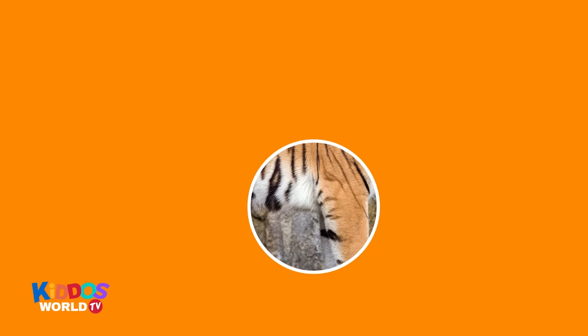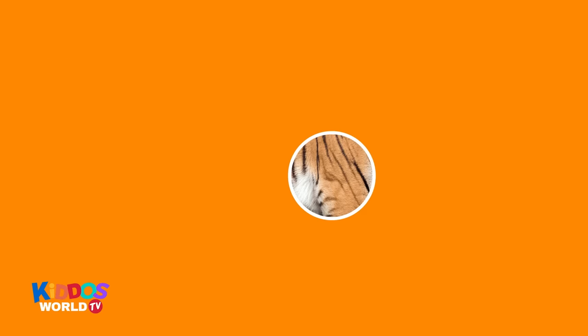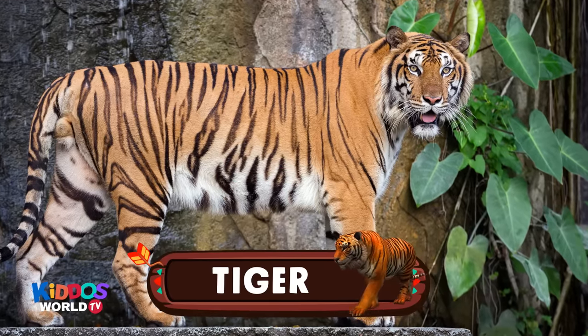The next one is one of our favorite animals. It has orange and black stripes. They are carnivores. Also, they are excellent hunters. It's the tiger! Hi, precious tiger!